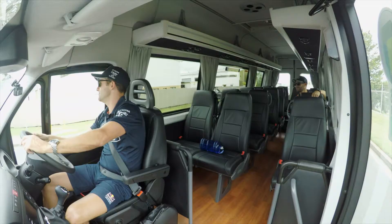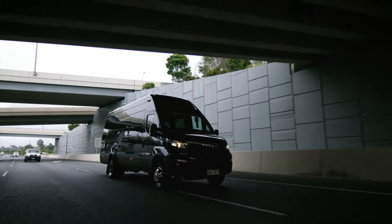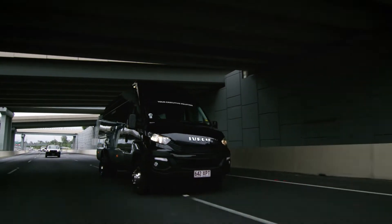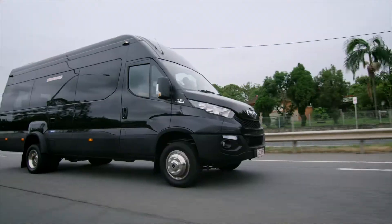Hey guys, Jamie Wincup, part-time bus driver for the Red Bull Holden Racing Team. Nah, just kidding, but I reckon I could be a bus driver in this Iveco Daily minibus. Mate, seriously, check this thing out.